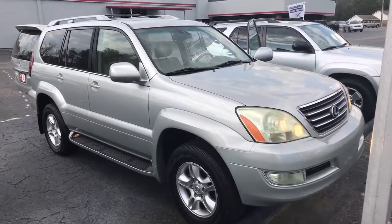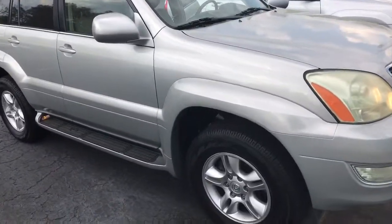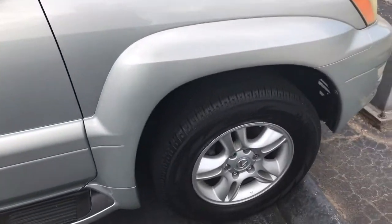Hey John, this is Jody Hodges with LaGrange Toyota. I'm over here going to get that video for you on that 2005 Lexus GX 470. Based on the description of what you're looking for, this vehicle would fit it to a tee — allow you to tow what you need to tow.